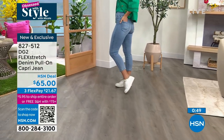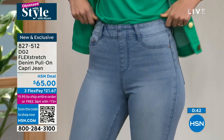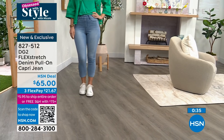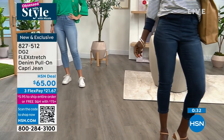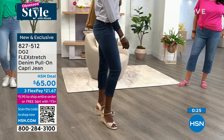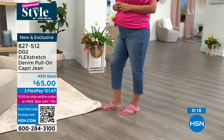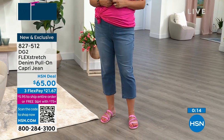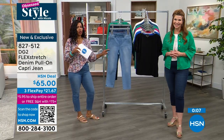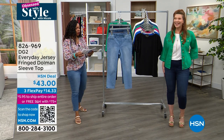It gives you that contained feeling without being shapewear. Real back pockets and real belt loops — so if you want to pop a belt through for style, you can. You get a beautiful mid-to-high rise. Tuck in your shirt, add a pop of color with a belt. Even though it's a pull-on style, the belt loops keep everything in place. Item number 827-512 in indigo, chambray, or mid-tone.